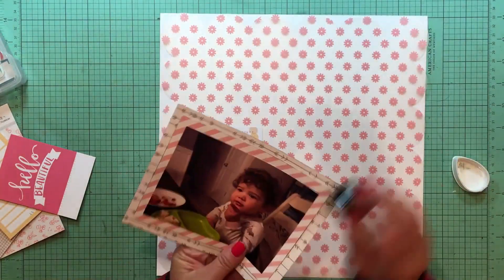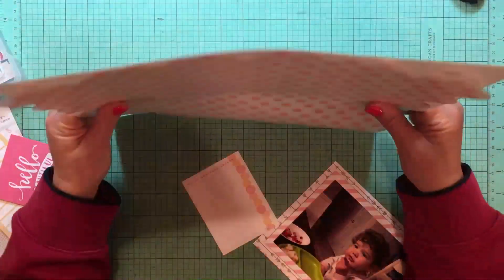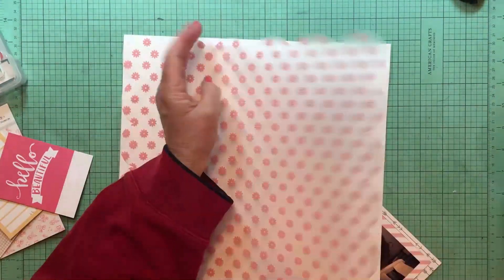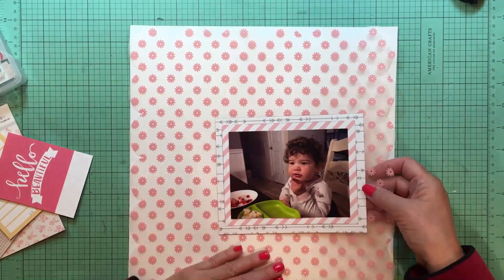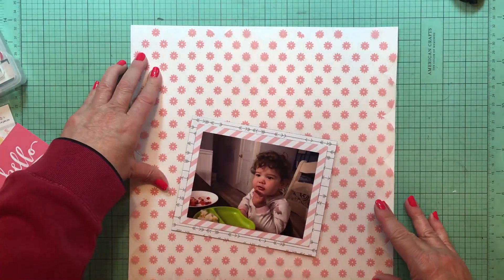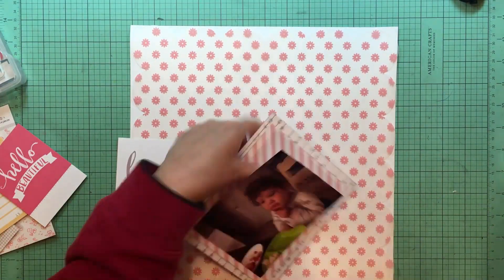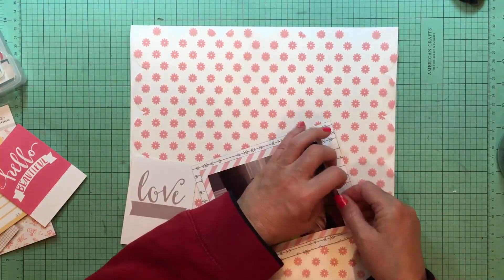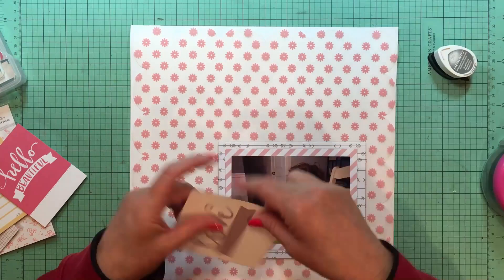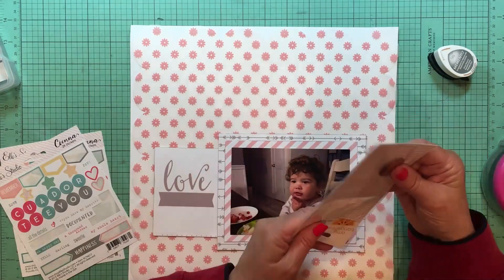I'm playing around with some of the cut-aparts and 3x4 cards from the Sienna line, trying to decide how I want to journal here. Once I kind of know where the photo is going to land, I take my papers and put a little bit of ATG on the back of the transparency where the photo will land. Then I'm taking that 3x4 card, which is the LE Studio Sienna cut-apart — I think that line is from around 2014 or 2015.